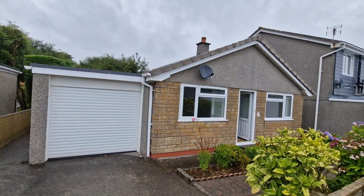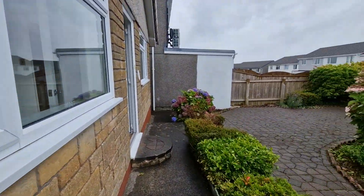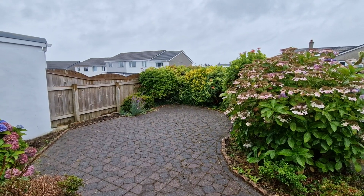This is 16 Part Stanek, a detached bungalow situated in the village of Caharic. At the front there's an enclosed garden with shrubs surrounding a paved area.